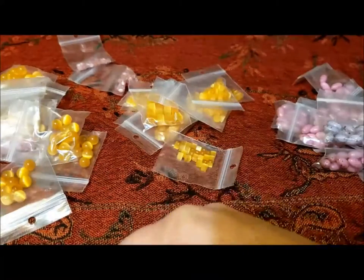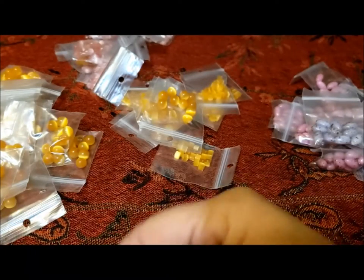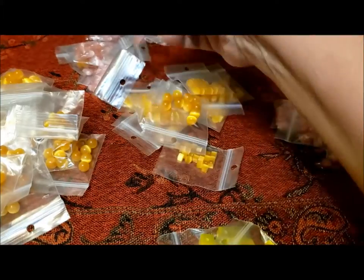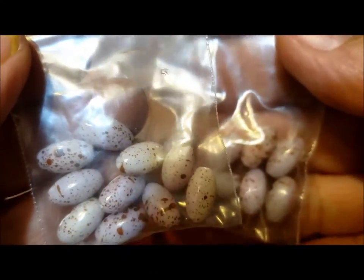Those are rectangles, those are rounds, these are speckled pinks. Not too many yellows — oh, there's more yellows in there. Some of these look like Easter eggs, it's kind of funny. I haven't seen these kind before. We have these speckled beads — lots of them in the ovals and a few in rounds.